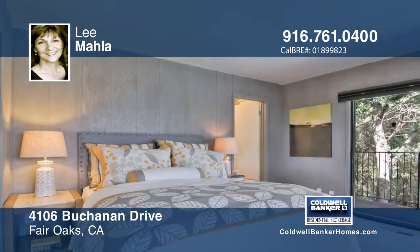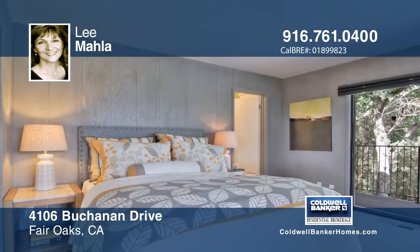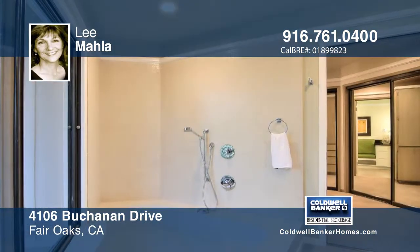You'll feel like you're miles away, yet near everything. Make this home yours with a call to Lee Mala.